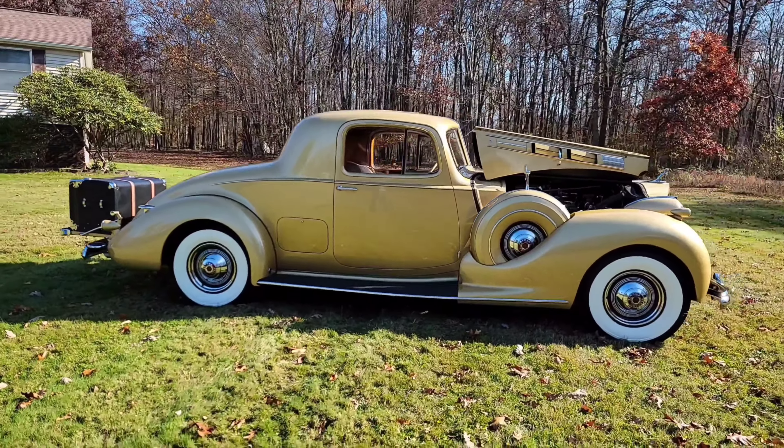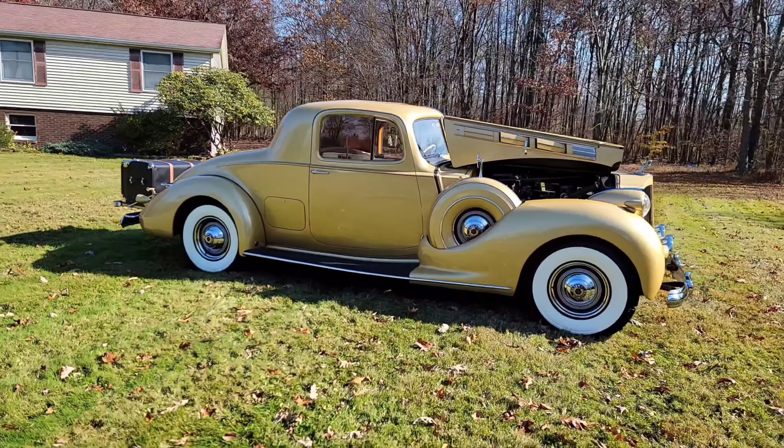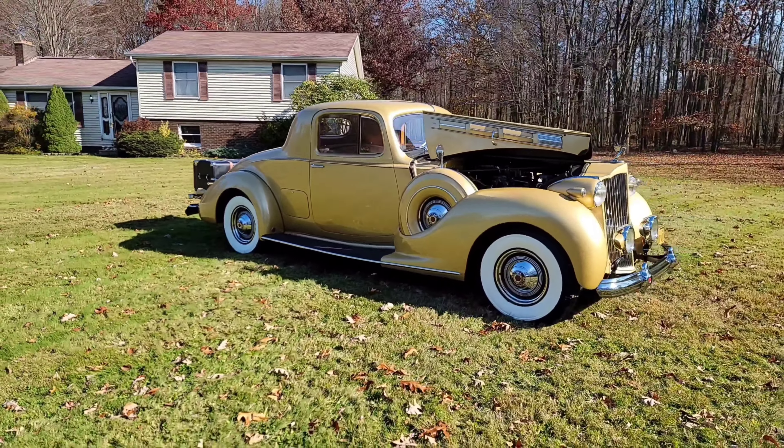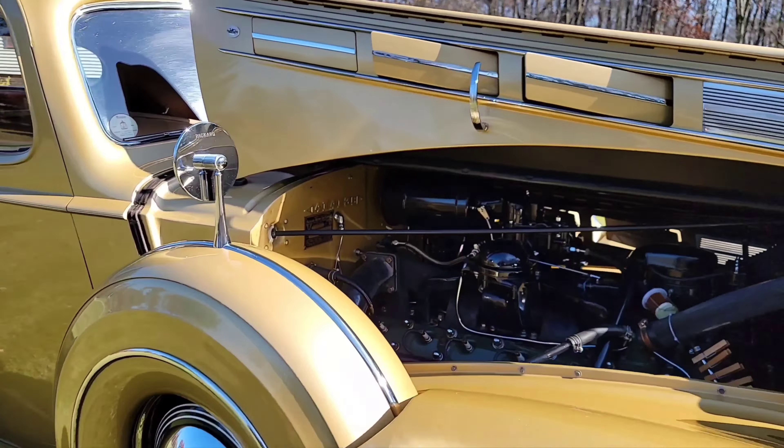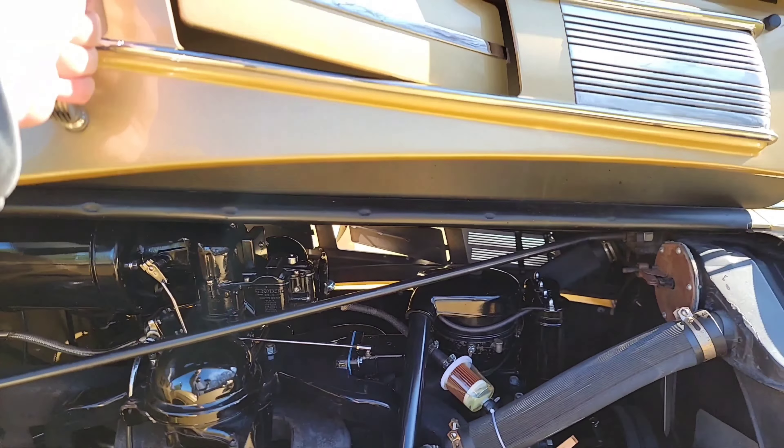Pretty much all of my grandfather's pre-war Packards he bought in the 50s, 60s, and 70s. Back then they were just another old car — there wasn't anything really collectible about them.